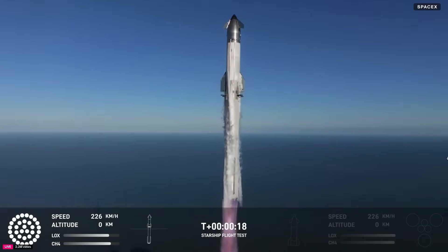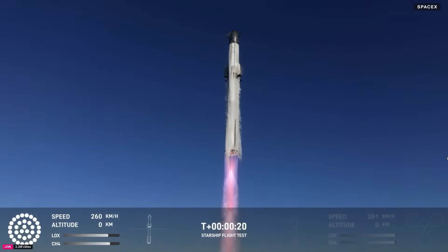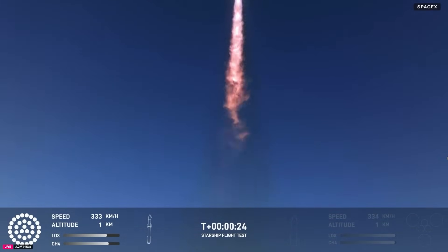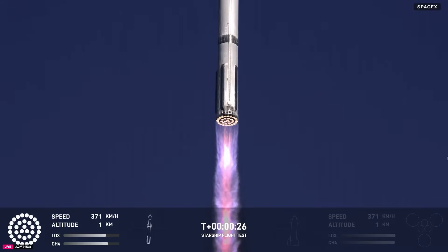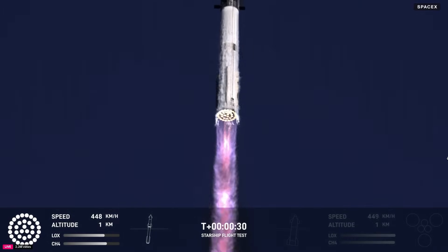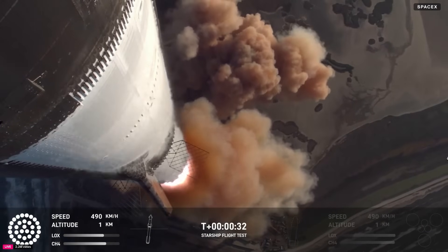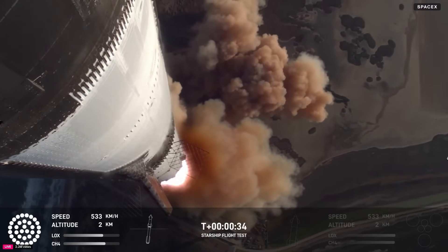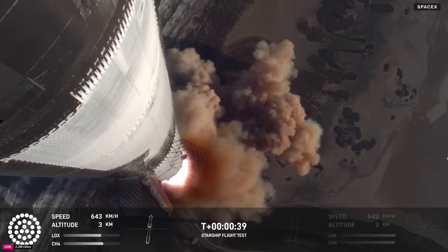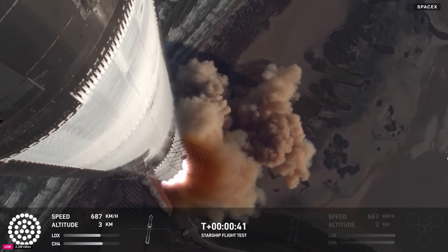Vehicle's pitching downrange. All right, we're more than 30 seconds into flight. Telemetry showing 33 out of 33 engines as it's pitching downrange.